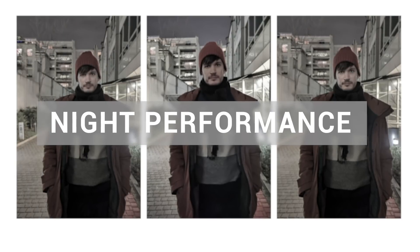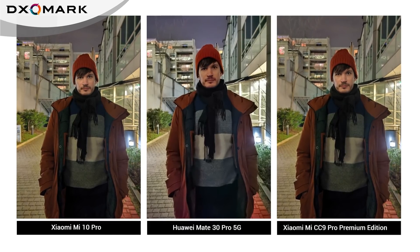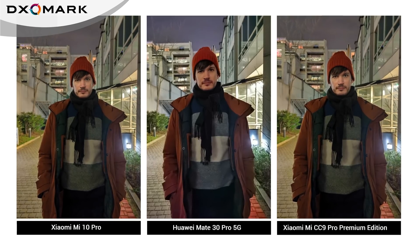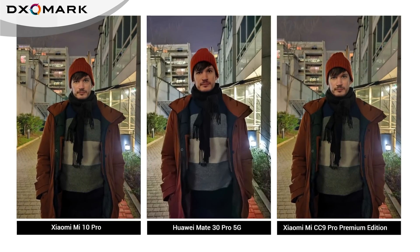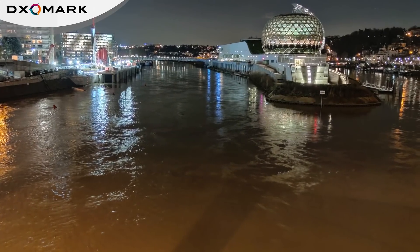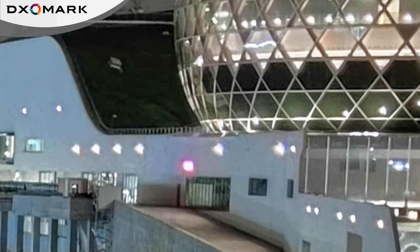The new model's night performance improved over the CC9 Pro Premium Edition, with better dynamic range and detail. Overall detail rendering in low light is excellent, but in very low light images can be underexposed, and exposure in flash portraits can be sub-optimal. The night landscape shot has good exposure and dynamic range, with well-managed noise and only a slight loss of detail.